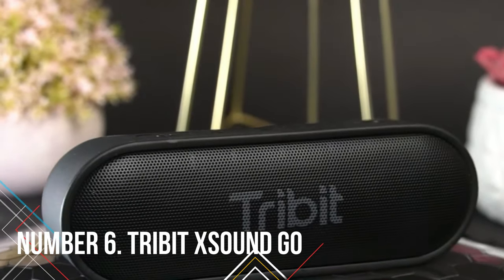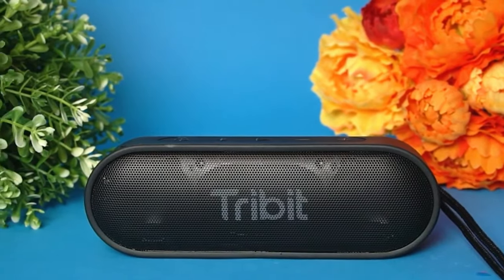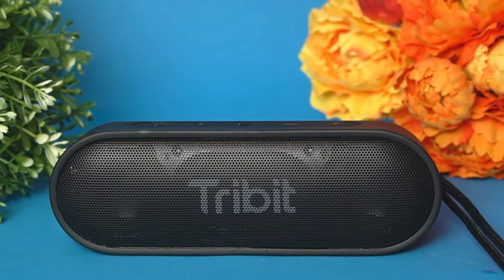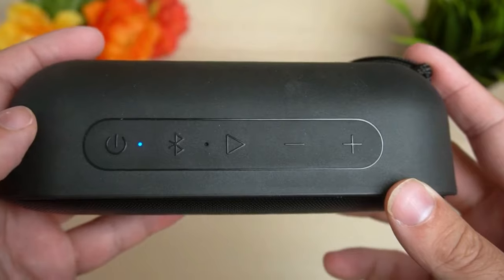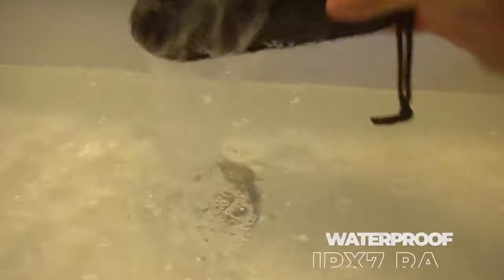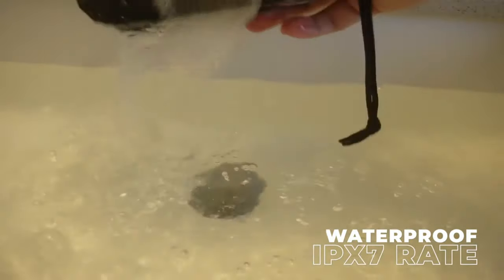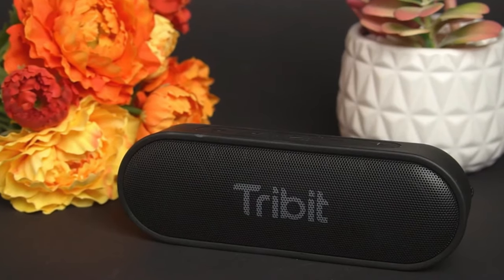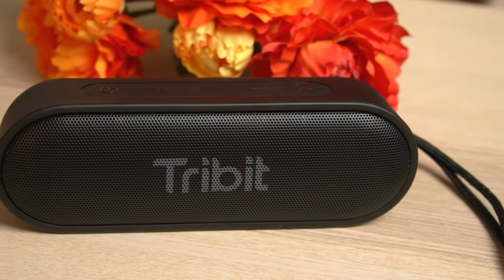Number 6: Tribit X-Sound Go. The Tribit X-Sound Go is your go-to if you want an affordable yet high-quality portable Bluetooth speaker. Even after five years, its sound quality still outshines many others in its price range. It's compact enough to slide into your laptop bag, and durable too, with an IPX7 rating, meaning it can handle a dip in water for up to 30 minutes. This speaker doesn't compromise on features either — you've got convenient top panel controls and a 3.5mm analog input for non-Bluetooth devices.